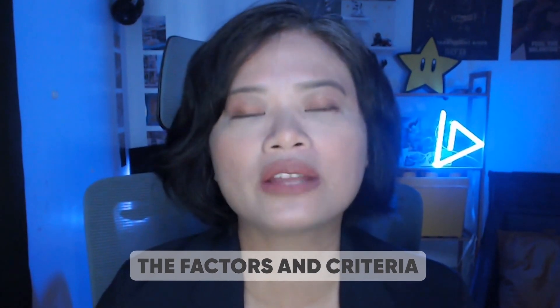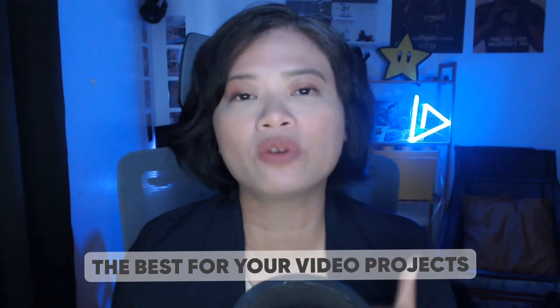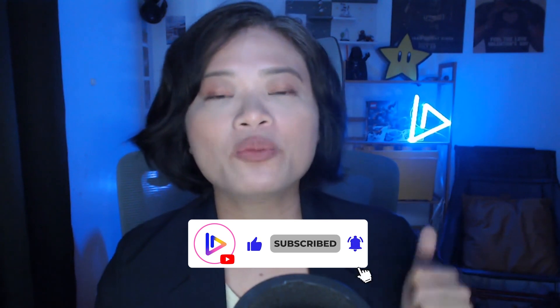So there you have it — hopefully this video allowed you to understand the factors and criteria you're looking for in an AI tool, so you can choose the best one for your video projects. If you want to learn more about Vidpros, make sure to click the link in the description below. If you liked this guide, please give us a thumbs up and subscribe for more videos. My name is Irene Chan, and thanks for watching.